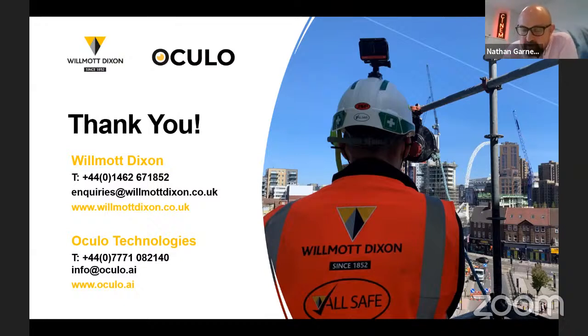Question from John McKay: how does the cost of the system work? There's no simple answer — we have a number of different pricing structures depending on the type of project, complexity, and amount of use expected. Happy to walk you through this offline after the webinar.